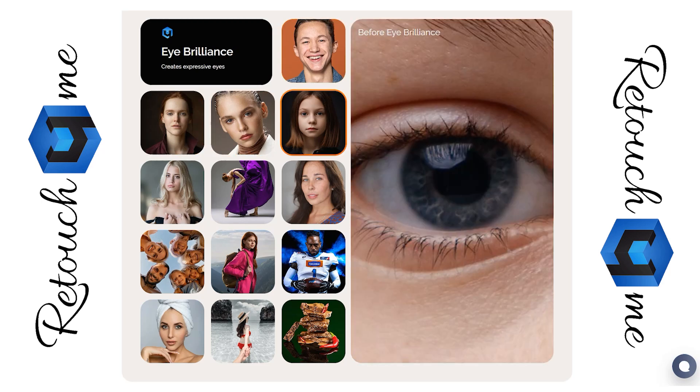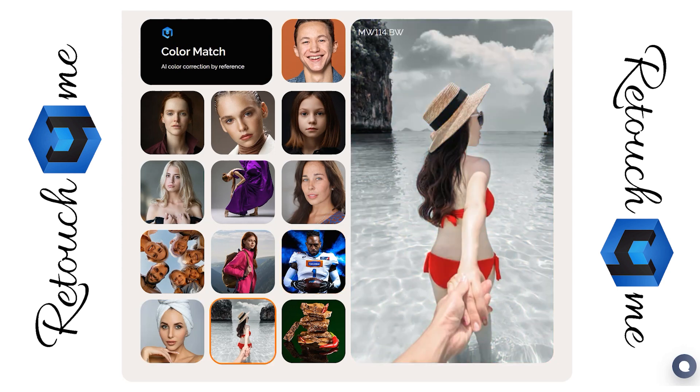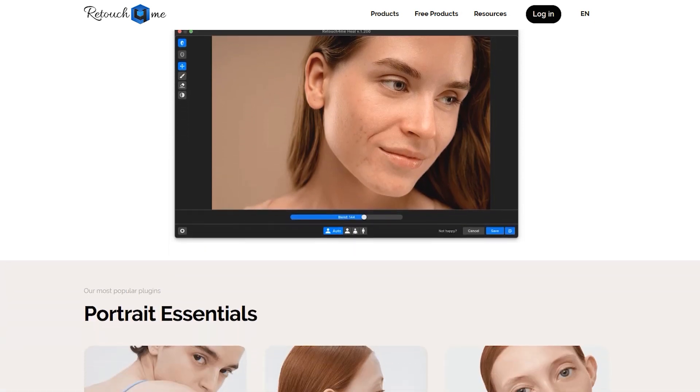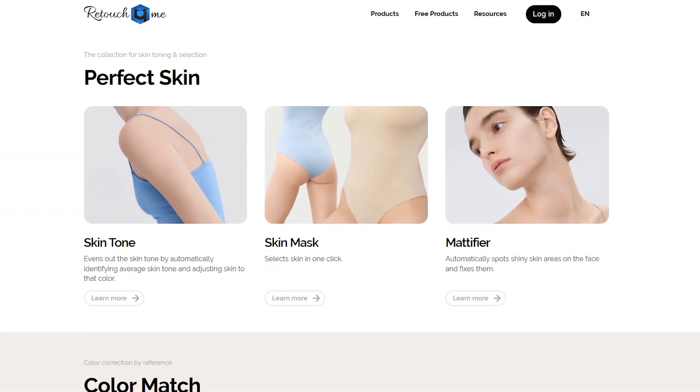Hey everyone, welcome back to the channel. Today, we're diving into Retouch For Me, an incredible set of Photoshop plugins that can seriously streamline your editing workflow. What exactly is Retouch For Me? It's a collection of powerful plugins specifically designed for portrait retouching in Photoshop, created for professionals who want to automate those tedious retouching steps.